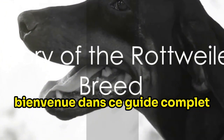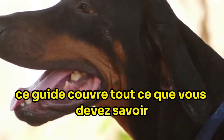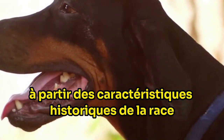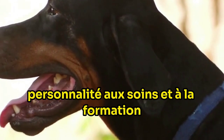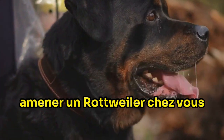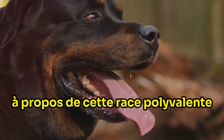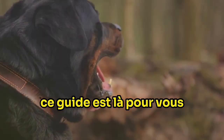Welcome to this comprehensive guide about the Rottweiler breed. This guide covers everything you need to know from the breed's history, characteristics, personality to care and training. Whether you're considering bringing a Rottweiler into your home, or you're simply interested in learning more about this versatile breed, this guide has got you covered.